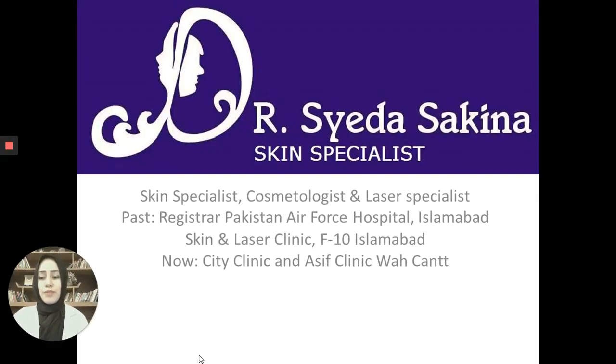Assalamu alaikum everyone, I am Dr. Syeda Sakeena. I've been working as a Registrar at Pakistan Air Force Hospital and was working as a consultant dermatologist at Skin and Laser Clinic F10, Islamabad. Currently I am working as consultant dermatologist at City Clinic and Asif Clinic, Rawalpindi.